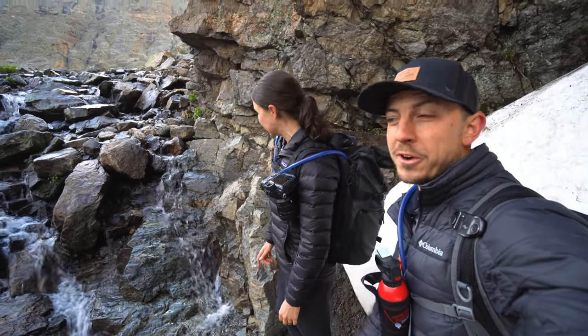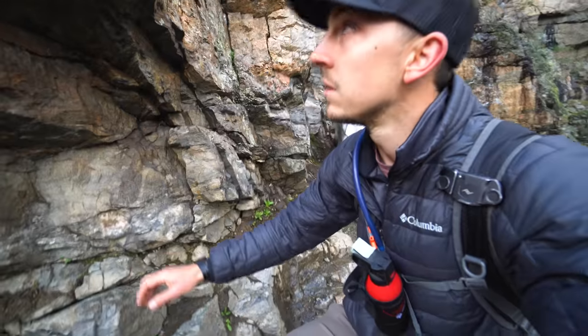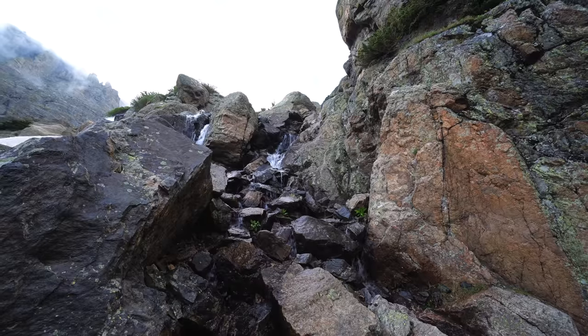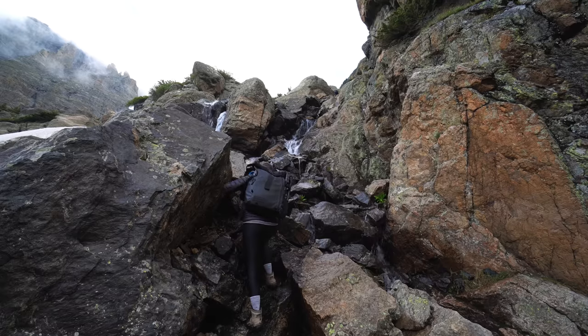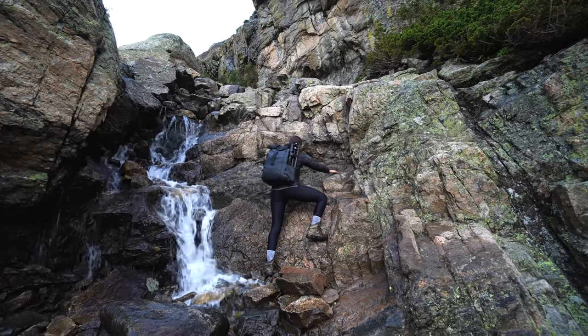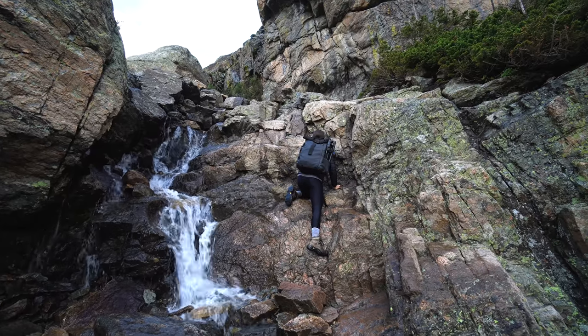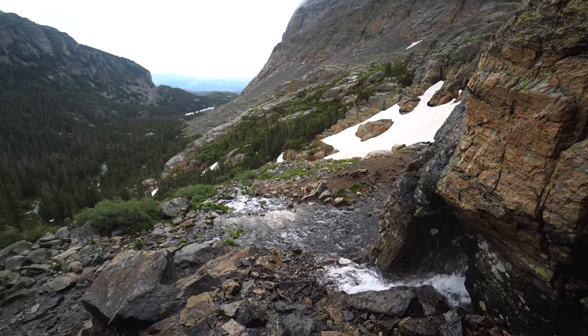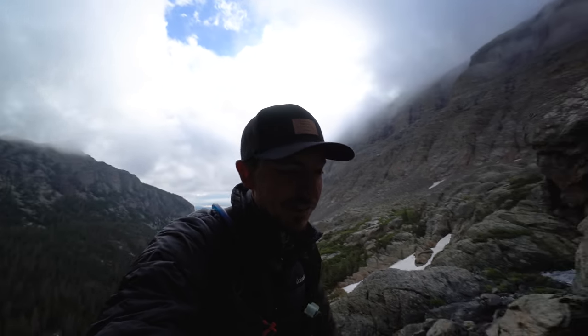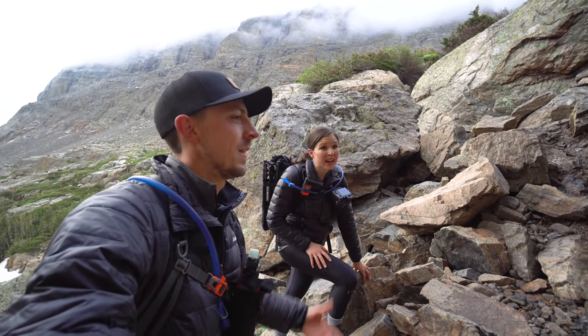Now the fun part — going up through the waterfall. You do get a little wet. That was pretty fun! Catherine wasn't a huge fan of it, but I thought it was a lot of fun. It was half fun, half scary. Going down is not going to be fun.